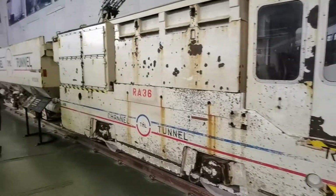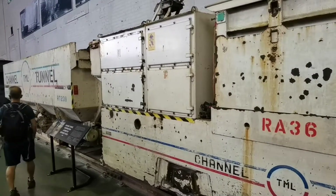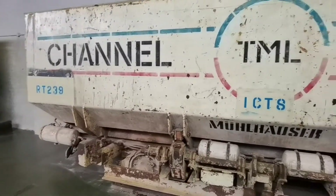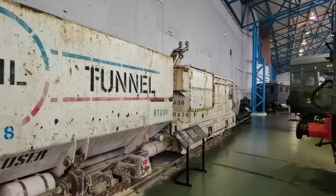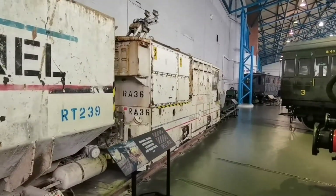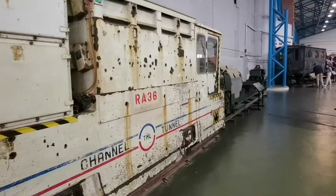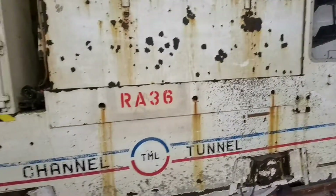Now the Eurostar train I showed you earlier — without one of these, that would never have been built. The front of one of these would have been a tunnel boring machine attached to the other end. Now the Channel Tunnel is nearly 30 years old. But amazingly, the tunnel boring machines that built the Channel Tunnel are still under the English Channel, because where exactly would you put such a massive piece of machinery? So they buried them under the sea for the rest of time.